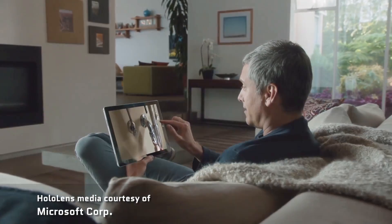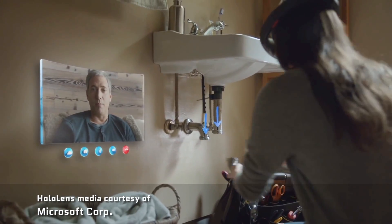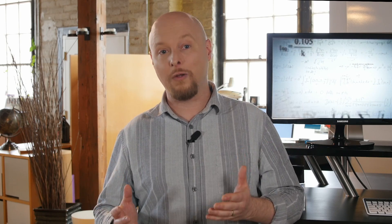But let's say you do commit, and you buy that table, and then you discover that some assembly is required. A product like the HoloLens with the right app could help you put it together. You could get step-by-step instructions, and as you look at all the pieces you've laid out in front of you, it highlights which ones you start with. So you pick those up, and then it tells you what to do with those pieces, making the whole process smooth and painless. This is just the tip of the iceberg for the potential of the HoloLens.